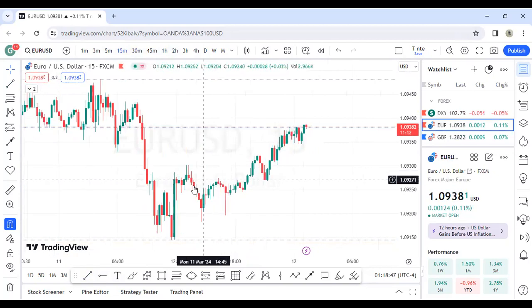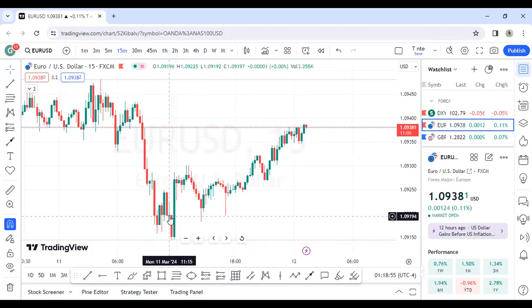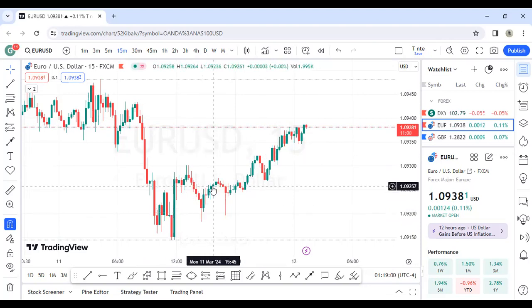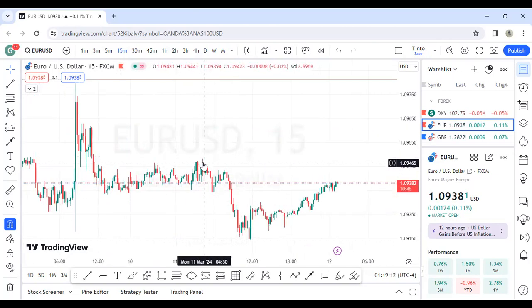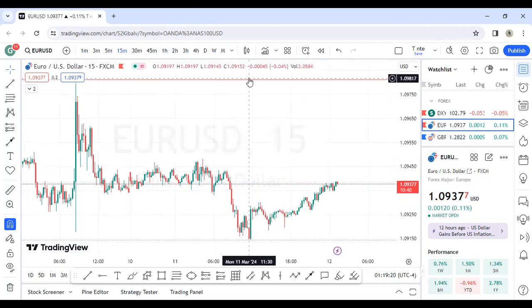On the 15 minutes it's very clear — we have this break of structure. Price came back towards this order block and the market is bullish. So for this particular chart we are bullish. If we are bullish then this liquidity is the target — we have liquidity resting here, liquidity resting here, and liquidity on the daily chart. So let's aim for these as our overall targets.